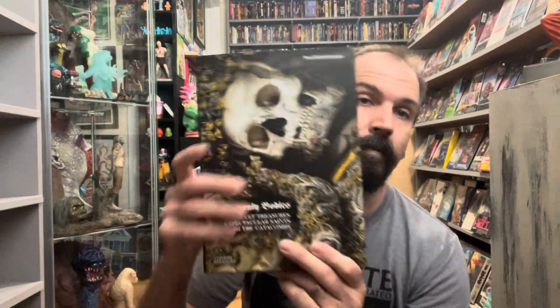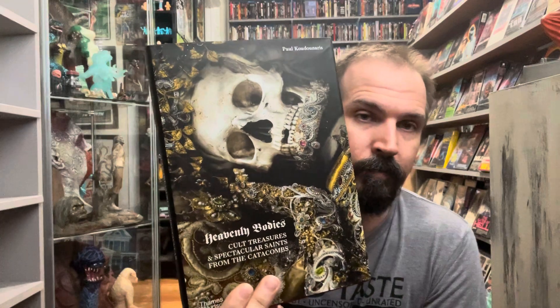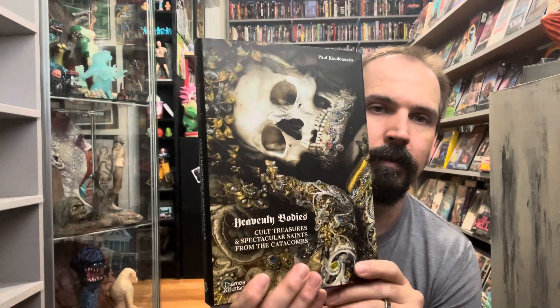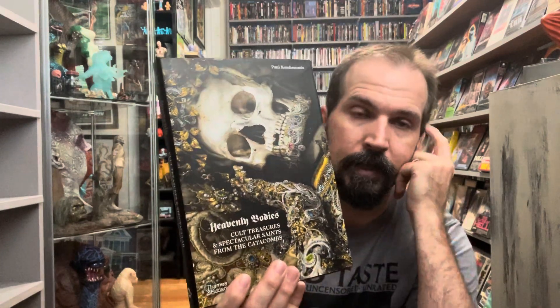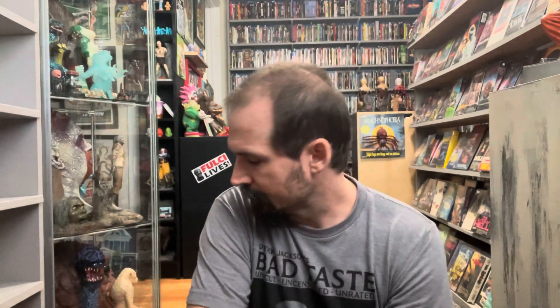Heavenly Bodies — Cult Treasures and Spectacular Saints from the Catacombs. Paris France catacombs, stuff like that. I didn't know they went this far with the corpses of priests and whatnot. Got a good deal on this one as well — found it through eBay or Hamilton Books, not always Amazon, just wherever I can find the best prices. I'll put this in the miscellaneous section with my horror comic stuff.